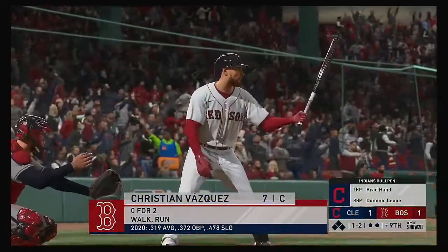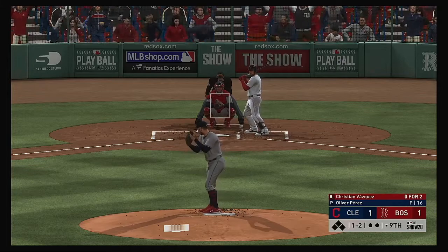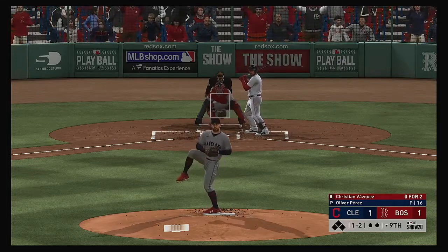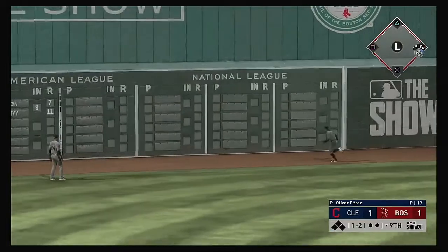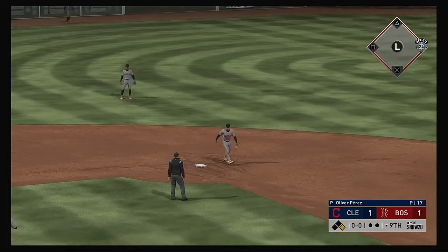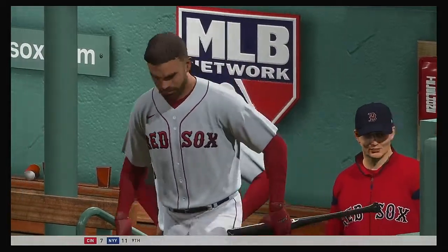Striding into the box, Christian Vasquez — it's been an 0-for-2 effort for him to this point. There's a line drive — he's swinging it as good as anyone, folks. The streak will continue — he's got a base hit. Jose Barraza will come on to pinch hit now with a runner at first and nobody out.